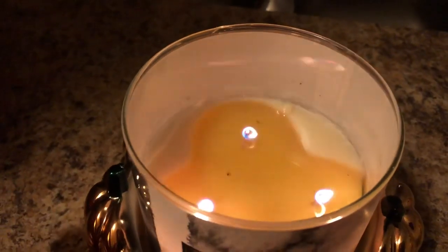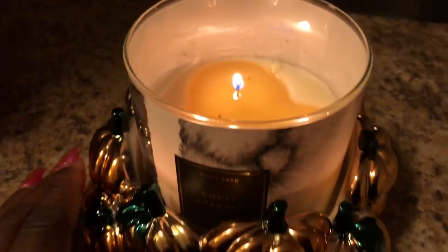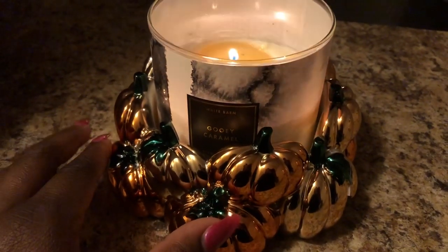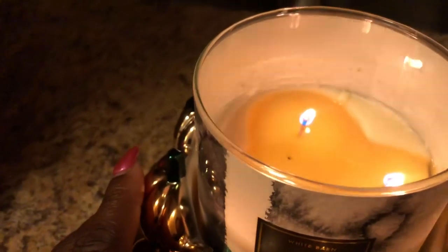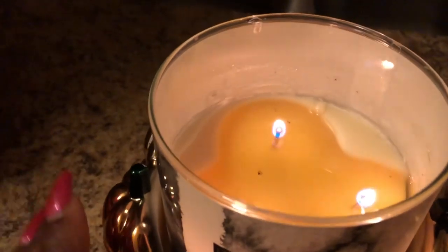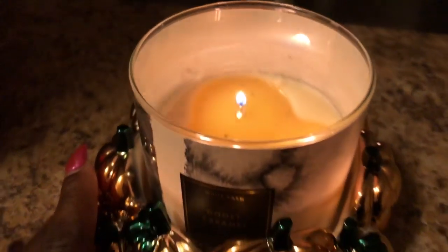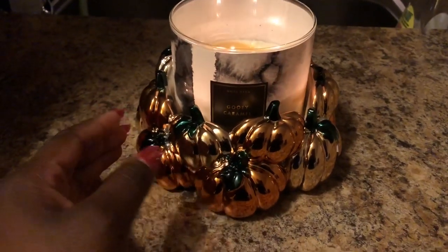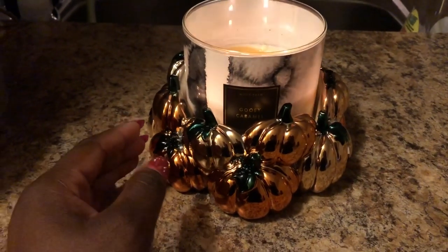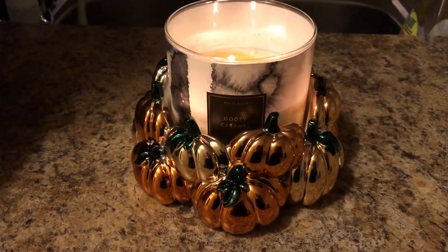It is a soy blend wax candle. One thing I hated about this candle is the wicks — they are very, very thin. The first time, one of the wicks actually drowned out and I had to remove some of the extra wax so it would continue to burn evenly. The overall performance — I keep this in an open concept room — I'd give it about a five. I can't give this candle a ten.